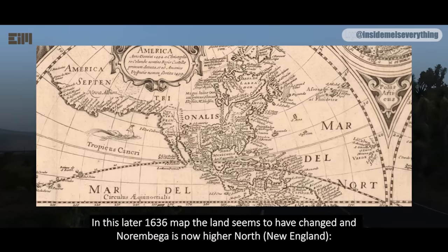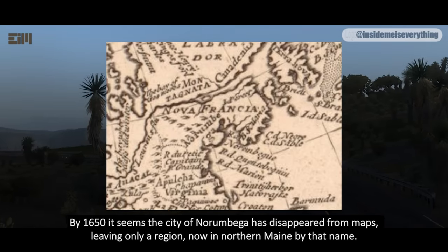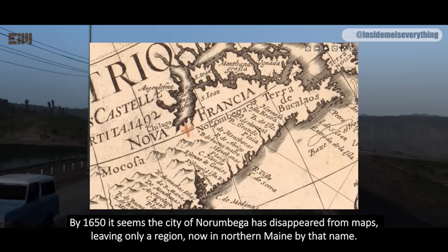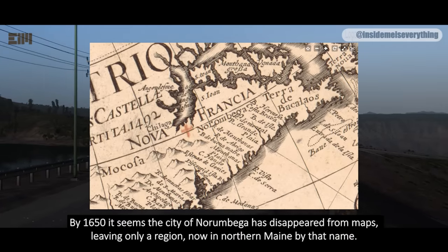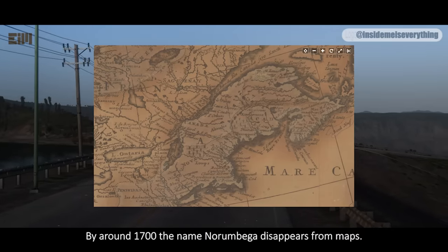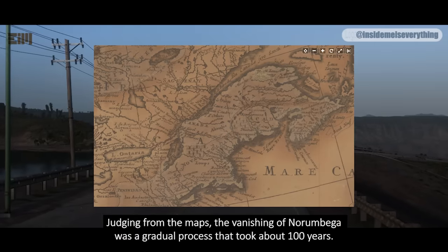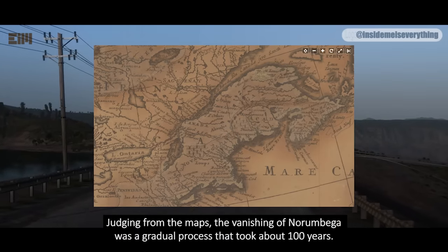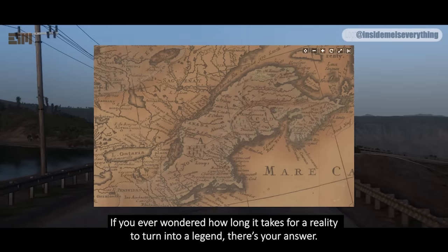In this later 1636 map, the land seems to have changed and Norambega is now higher north, in New England. By 1650, it seems the city of Norambega has disappeared from maps, leaving only a region, now in northern Maine, by that name. By around 1700, the name Norambega disappears from maps entirely. Judging from the maps, the vanishing of Norambega was a gradual process that took about 100 years. If you ever wondered how long it takes for a reality to turn into a legend, there's your answer.